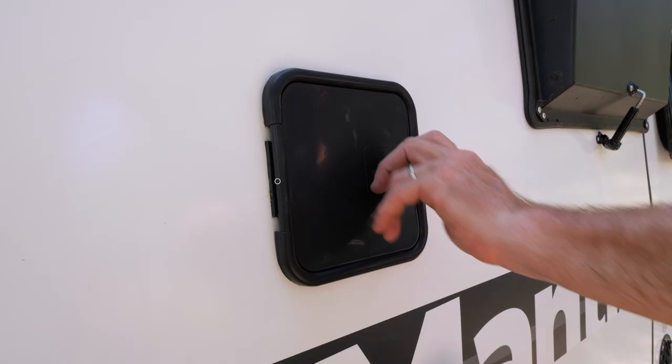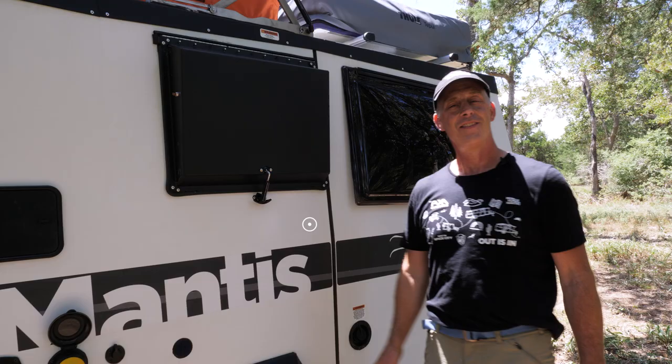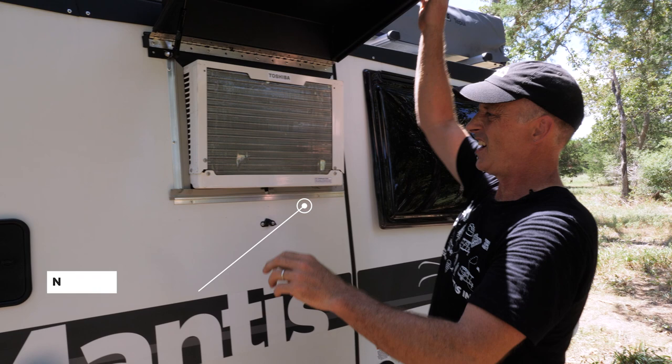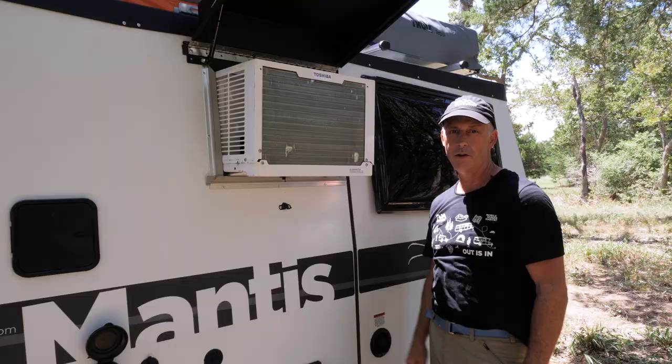Last of all on this side, we have our outside shower with hot and cold water and a quick disconnect shower wand that attaches right here. The 2021 Mantis has a new 8000 BTU air conditioner. You unlatch this latch and there are driving locks on the inside — unlocked right now — so I'm able to pull it out to its operating position. You can also push it out from the inside.